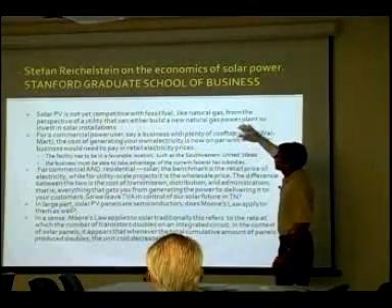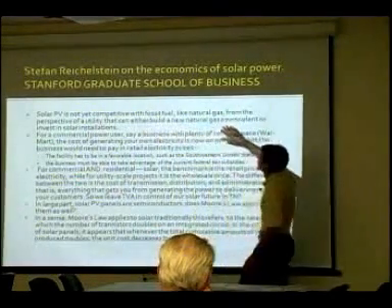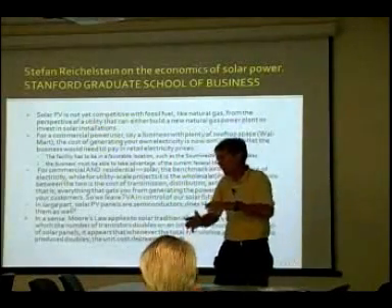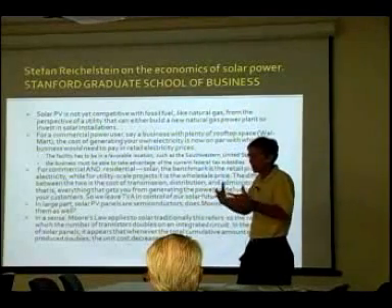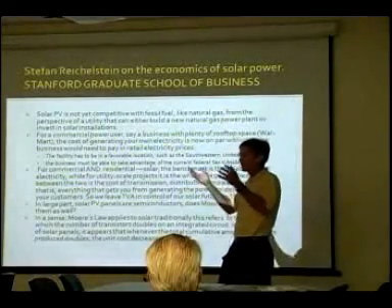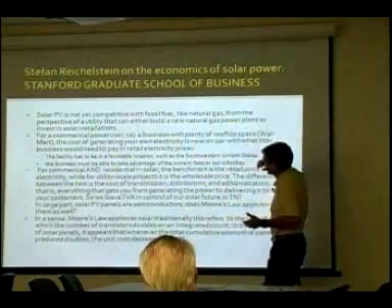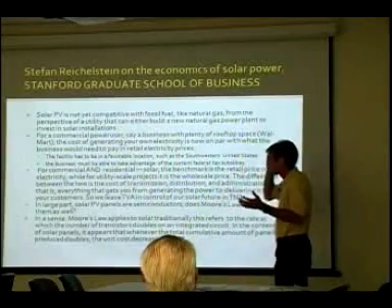A utility can either build a new natural gas power plant or invest in solar installations. Gas has just done this — so if I'm somebody trying to generate electric power at the lowest possible cost, I'm going to build combined cycle or gas turbines. That is no question the cheapest way for an electric utility to build capacity and get electric generation. However, we're not the utility — we're just renting from them. For a commercial power user, say a business with plenty of rooftop space — I'm going to talk about Walmart, because I just had a very interesting meeting with them.